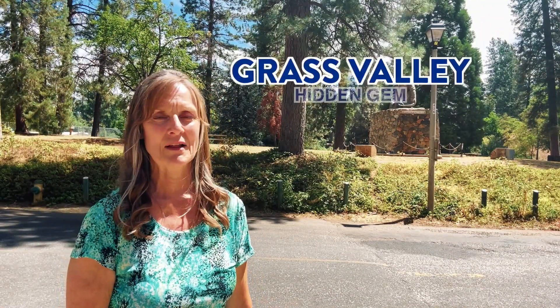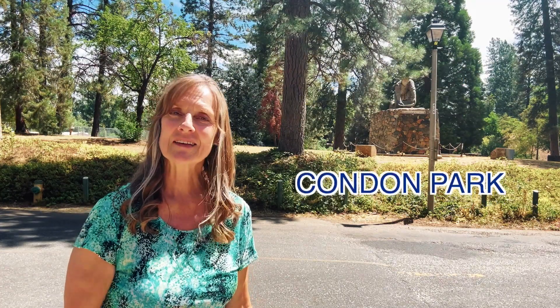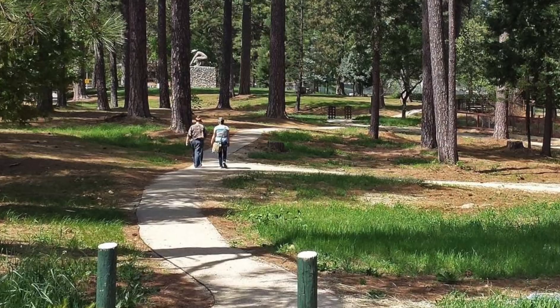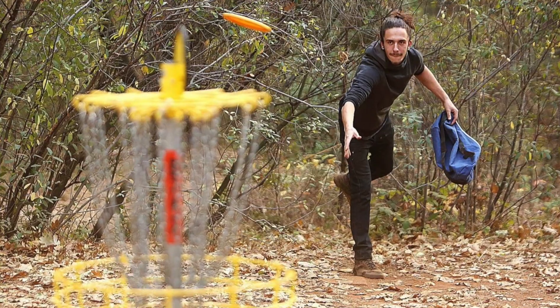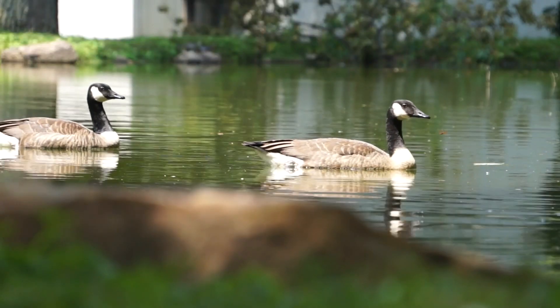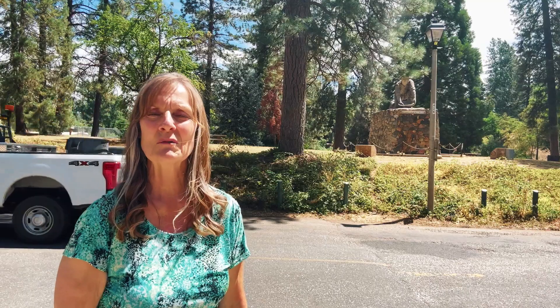I told you if you stuck around to the end I'd share a little hidden gem of Grass Valley that not a lot of people know about. Here I am at Condon Park — this is 80 acres of walking trails, a dog park, a skate park, a basketball court, a little playground area for kids, a disc frisbee area, and a pond with geese and ducks. We saw some baby ducks just a few months ago — just a really neat place to get out and enjoy nature.